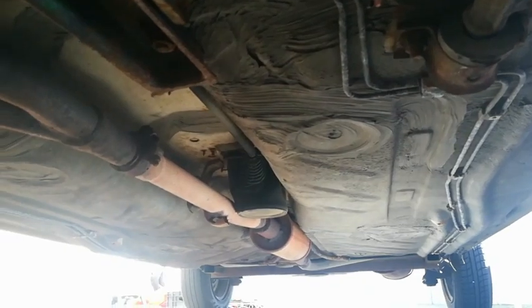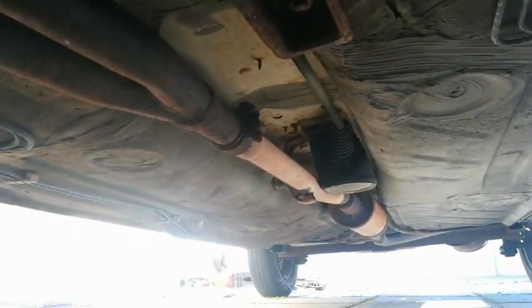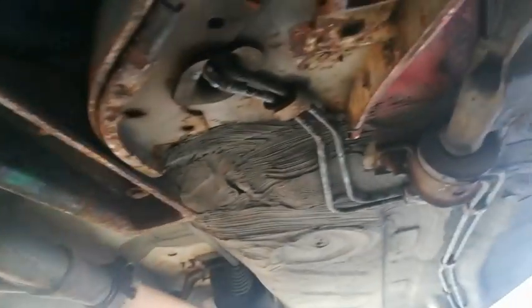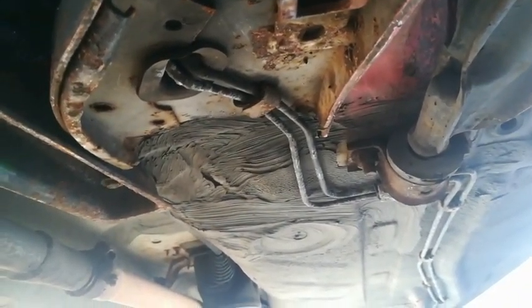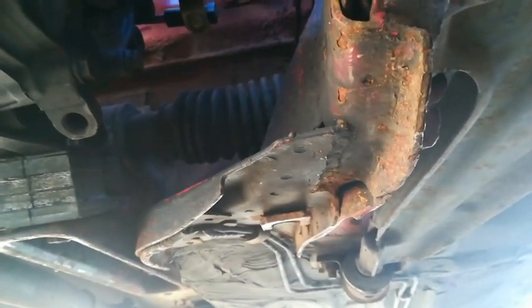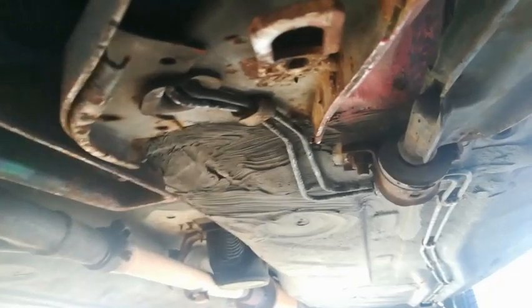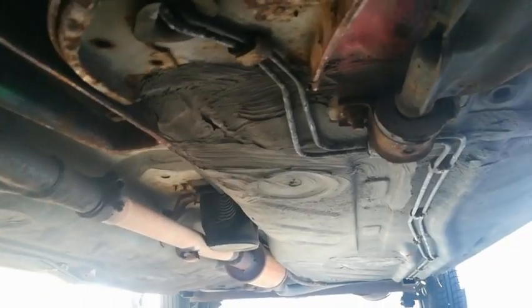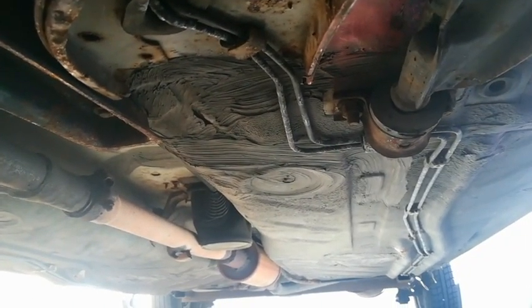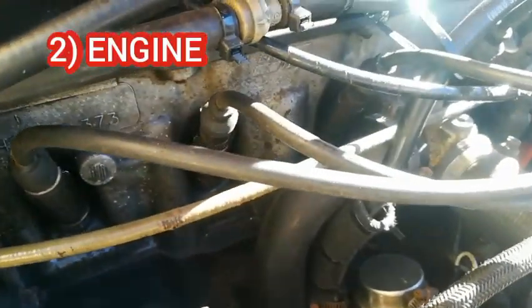If you're able to get underneath the vehicle, have a look at the undercarriage. You don't want to buy a Mark 1 that has a floor pan that's already rusted away. Surface rust on the front suspension parts is nothing — that can be dealt with — but more importantly, under your seats, that's where you don't want any weakness in the floor.